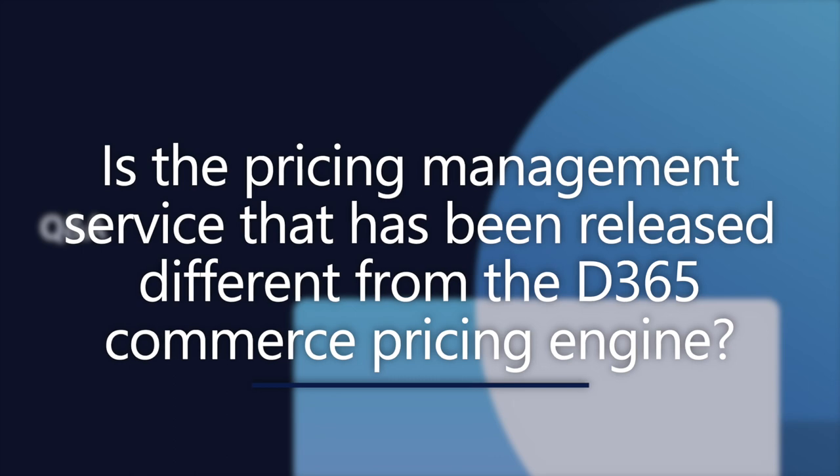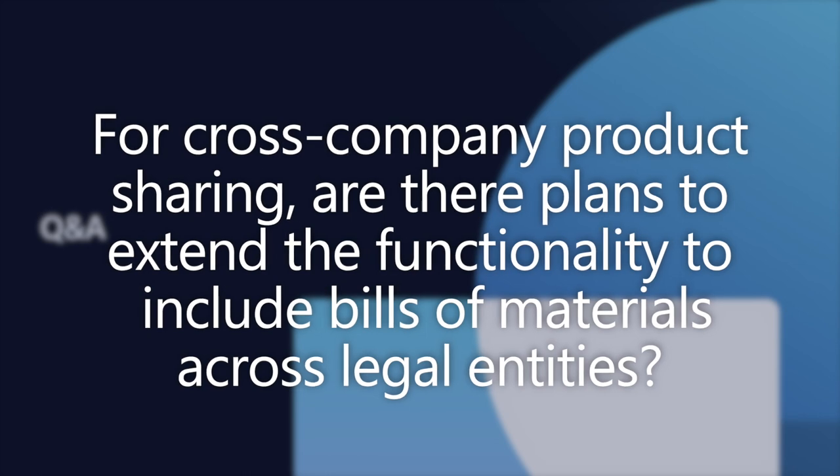We were also asked: for cross-company product sharing, are there plans to extend the functionality to include bills of materials across legal entities? As far as I know, there's nothing currently planned — we would expect people to use engineering change management to do that kind of bill of material sharing across entities. That's correct — we don't see that as part of the roadmap as of now. A question about container labels: are the container labels going to be stored in a table such as license plate labels, or how is it possible to reprint a container label? There's documentation on the feature you can reference, and as mentioned, we're doing a specific tech talk all about the new labels and printing coming up shortly.